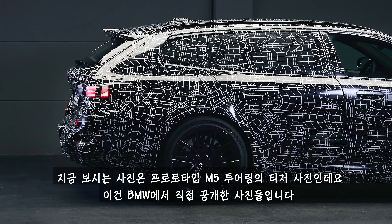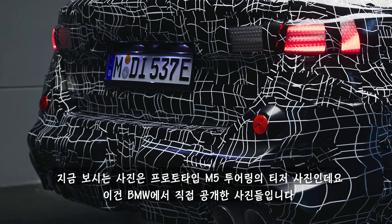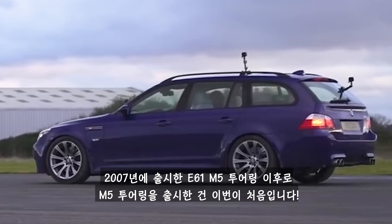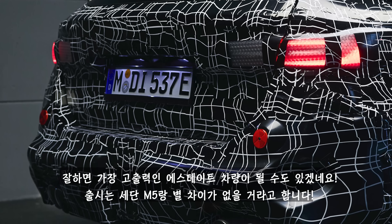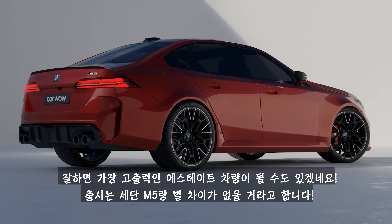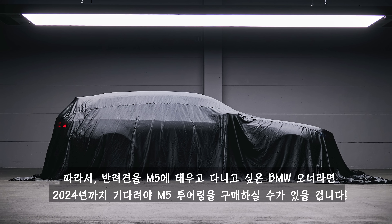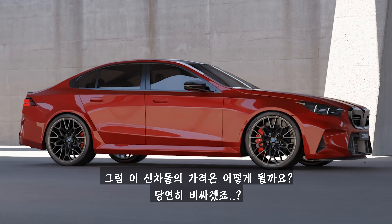BMW has also confirmed it's going to build a touring estate version too. These are the official teaser images of a prototype M5 touring direct from BMW. This will be the first time BMW has made an estate version of the M5 since the E61 M5 touring from 2007. This new estate will come with the same hybrid system as the standard M5 saloon, which could make it the most powerful estate car ever made. It's set to go on sale a little while after the standard M5.